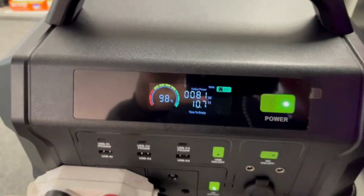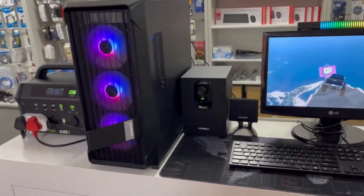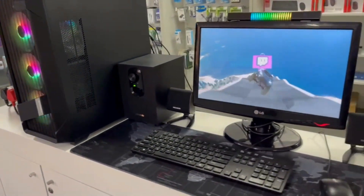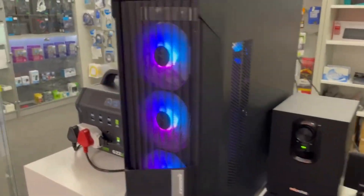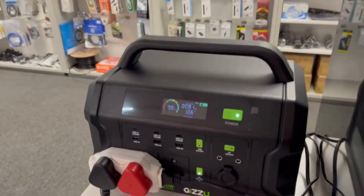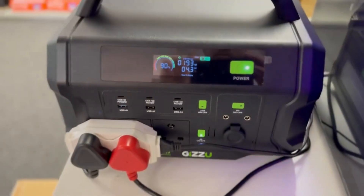For those prioritizing connectivity, the Challenger Pro offers two USB ports, including a USB 3.0 quick charge port and a PD port, ensuring your gadgets stay charged and ready. What truly distinguishes the Challenger Pro is its dual charging methods.